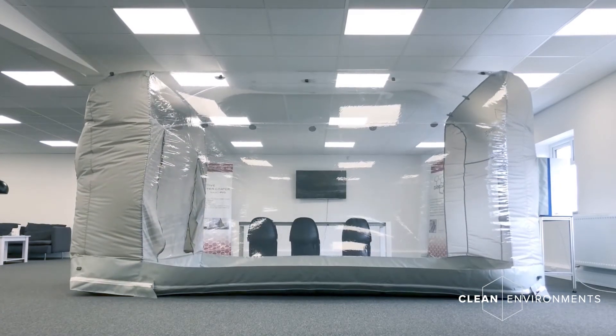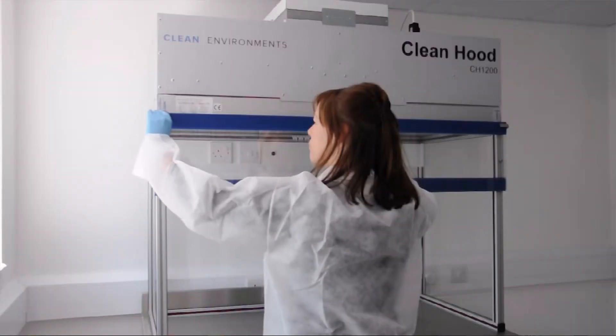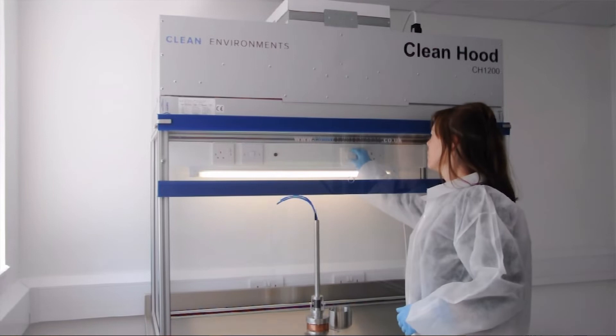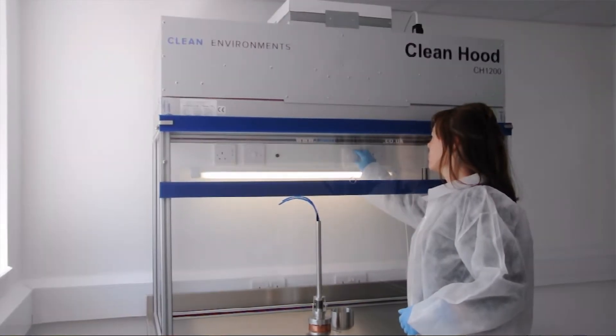A hard-walled clean room, the Clean Cube, which is a fully adaptable system. A bench-top laminar flow booth, the Clean Hood, and a soft-walled clean shower for creating microclimates.